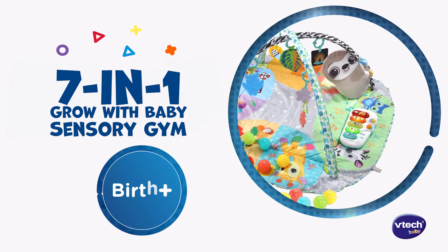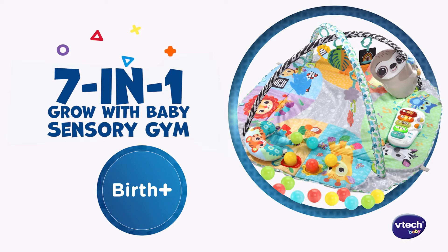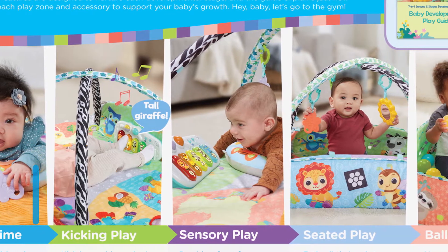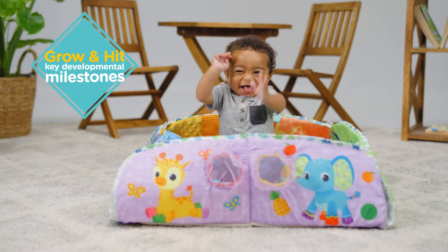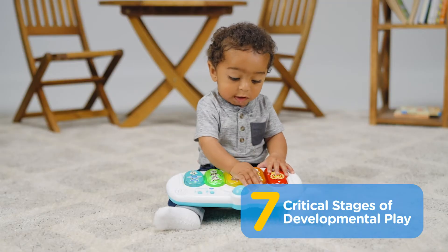Learn, grow and play in so many ways with the 7-in-1 Grow With Baby Sensory Gym from VTech Baby. This newborn to toddler gym helps build minds and muscles and includes over 20 developmental skills and activities. The 7-in-1 gym helps your baby hit key developmental milestones in 7 critical stages of developmental play.